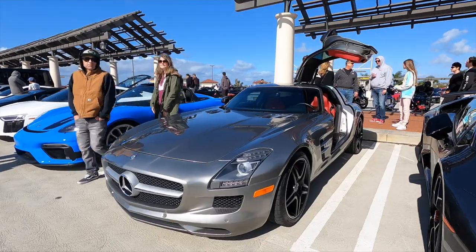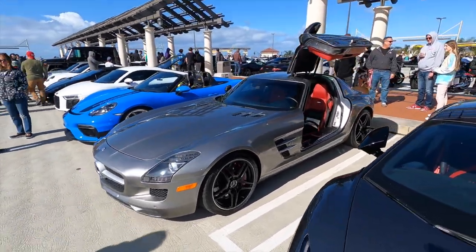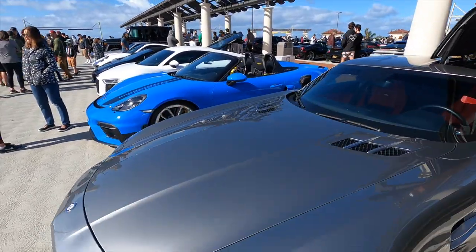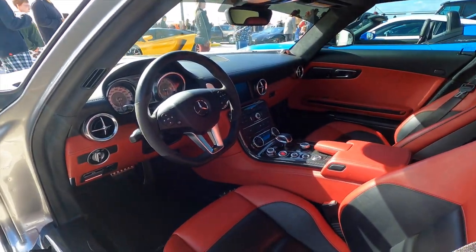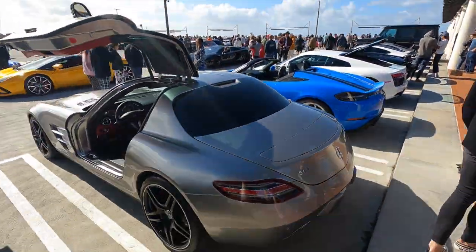This is one car I wish we saw a little bit more of at the show — an SLS AMG, which is a dying breed of Mercedes. Unfortunately they killed off the naturally aspirated V8. The owner was nice enough to open up the door so we could check out the inside — it has a beautiful red and black leather interior. What a fantastic looking car.